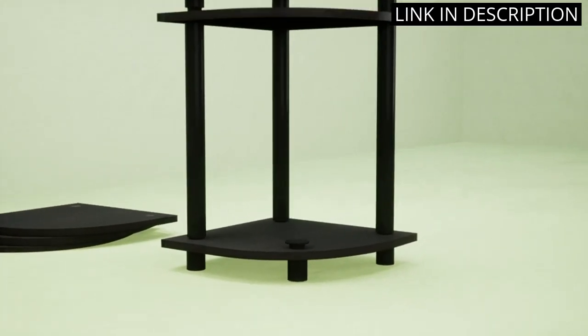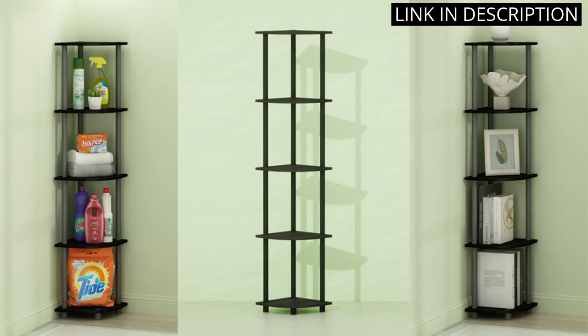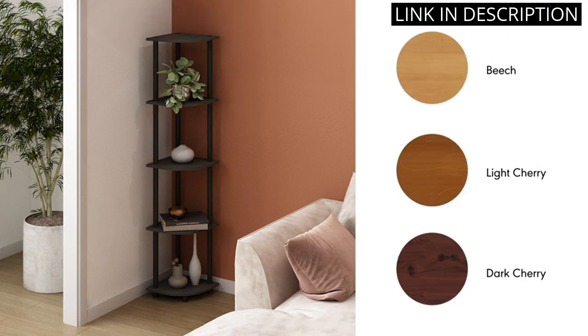This multi-purpose shelving unit is perfect for organizing books, plants, and decorative items. I love the convenient corner placement which saves space and adds depth to the room. Overall, I highly recommend this product for anyone in need of stylish and functional storage solutions.